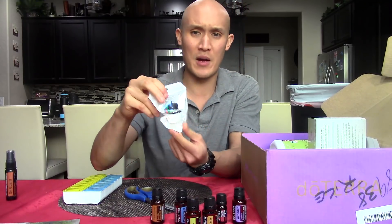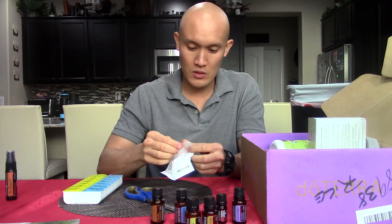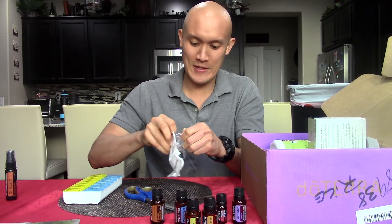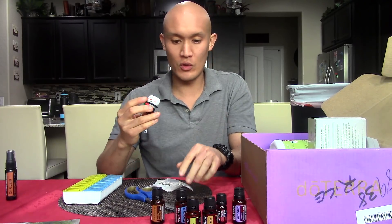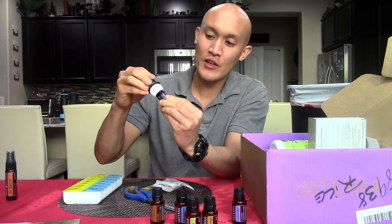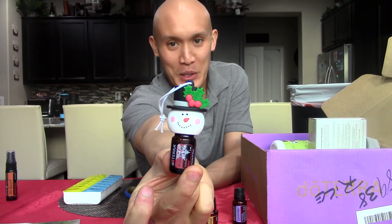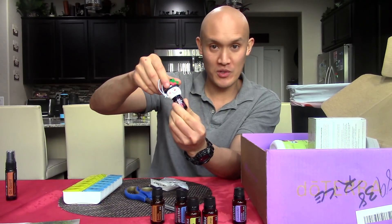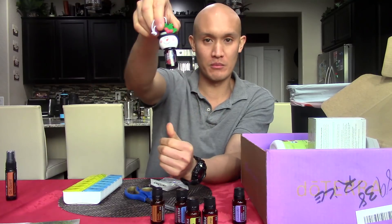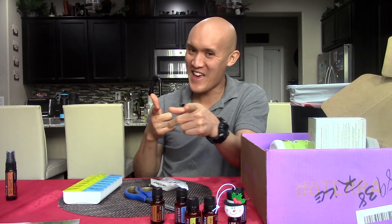There was a little snowman topper — we're going to open this. So this goes on top of the Holiday Joy Blend, just like that. Isn't that cute? And then when you're ready to use it, you would unscrew it and boom — there you go. So a nice way to top things off.